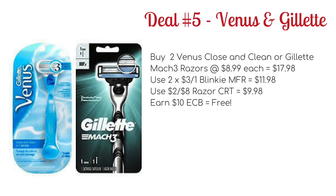Our final deal, number 5, is a freebie if you have a razor CRT, and that is on the Venus and Gillette. Buy two of the Venus Close and Clean or Gillette Mach 3 razors, priced at $8.99 each, bringing your total to $17.98. Use two of the $3 off one blinky manufacturer coupons to drop it to $11.98, then use a $2 off $8 razors CRT to drop it to $9.98. You're going to earn back $10 ECB, making both razors completely free.